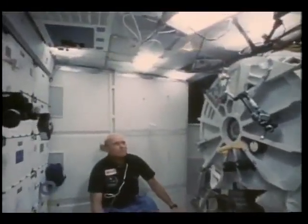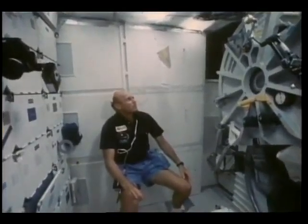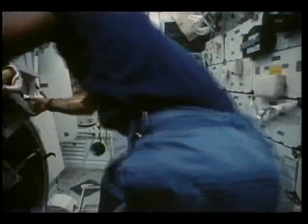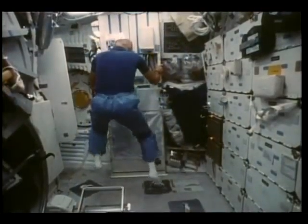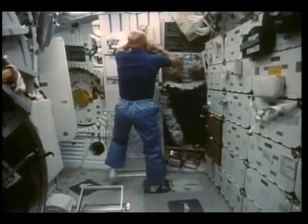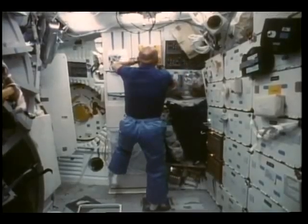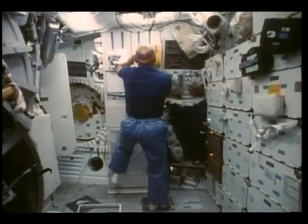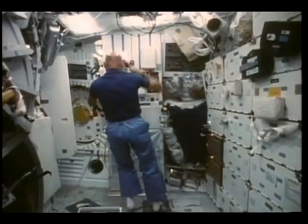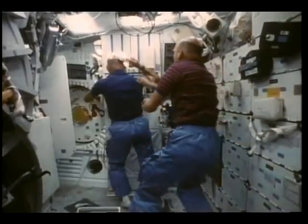Gordo practicing his landing technique, getting ready for re-entry — looks like we're lost in space there. We get up in the morning and brush our teeth and comb our hair. Some of the crew equipment we had was limited so we had to share it. You're not allowed to laugh.